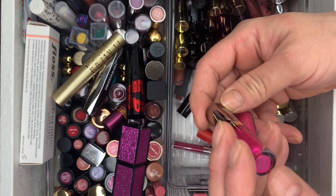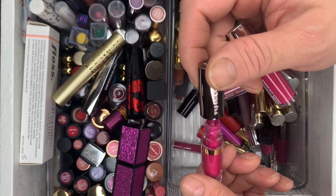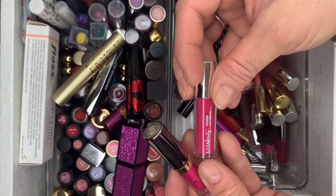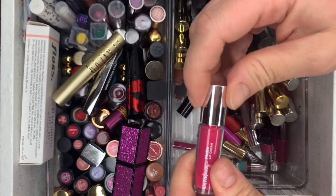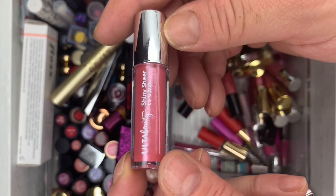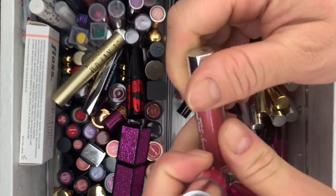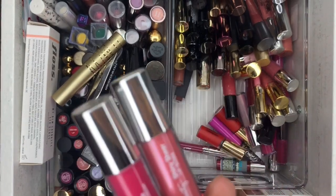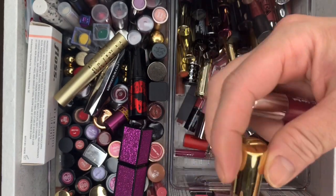We have Urban Decay Big Bang — swatched this one before, beautiful. Then a Matte Lip Cream from Ulta — never used it. And the Urban Decay one — this one's going. Tarte Tease — looks like that, never used it.